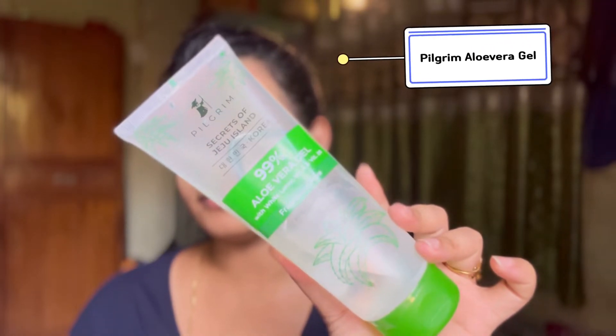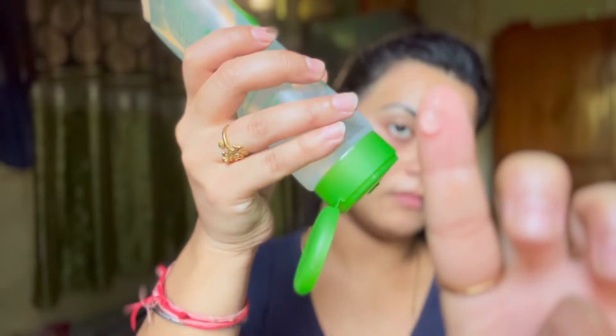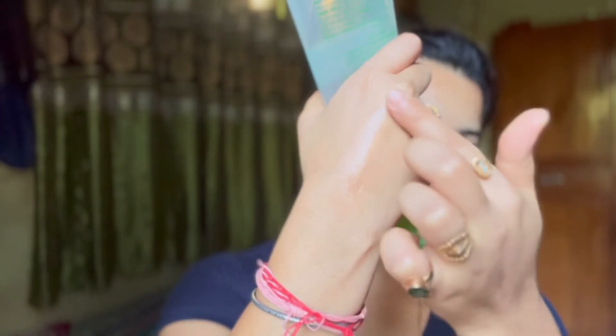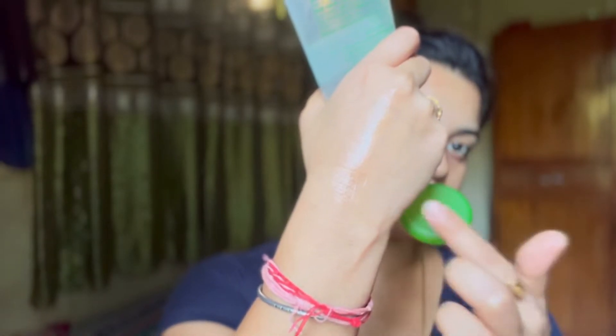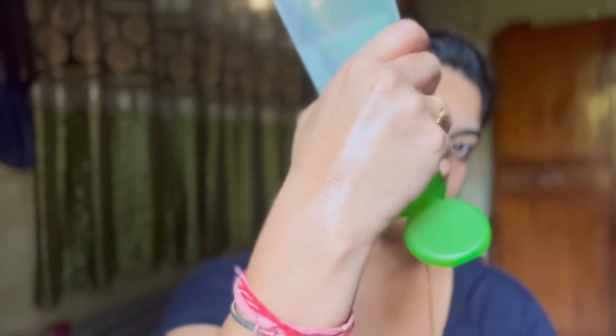Then I follow up with aloe vera gel. I'm using the Pilgrim 99% Aloe Vera Gel — it has white lotus, vitamin E, and vitamin B5. It is also fragrance-free and suited for all skin types.